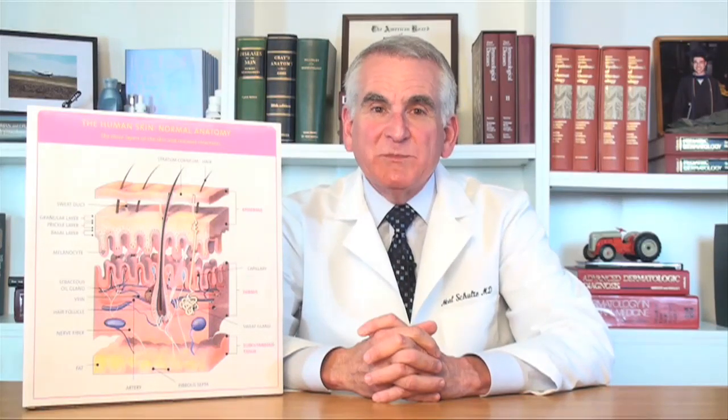Hello, I'm Dr. Neal Schultz and welcome to DermTV. Chemical peels are a very popular way to refresh and rejuvenate your skin. There are three types of chemical peels. Superficial chemical peels, which are the most popular and most common, and that's why we're going to speak about them today. But there are also medium depth and deeper chemical peels, which will be the subject of another episode.